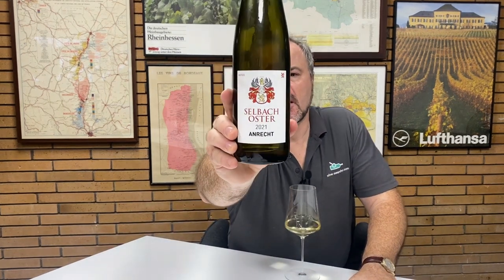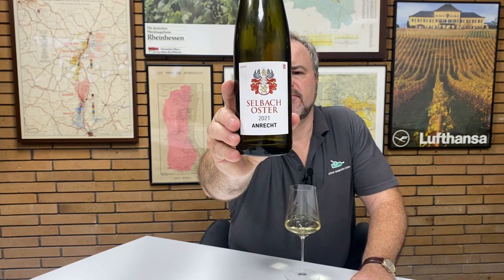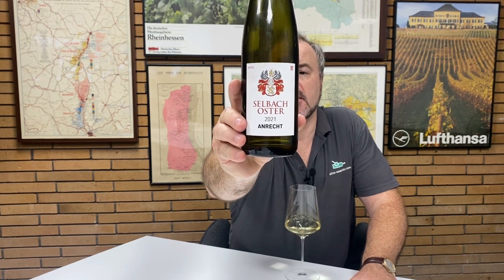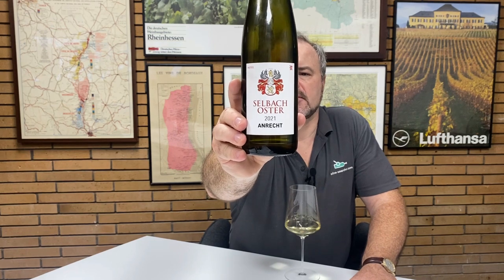Hello there. Today I'm very fortunate to be tasting a wine from the fabulous German producer Selbach Oster. This is their Anrecht 2021. To give it its full name, Anrecht is a plot within the Zeltinger Himmelreich vineyard. This is a Riesling and it's classified as an Auslese.